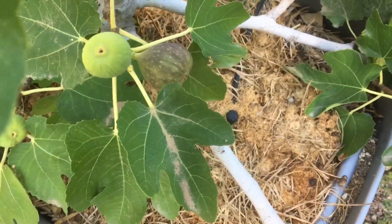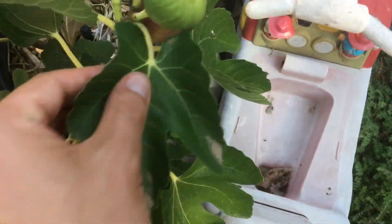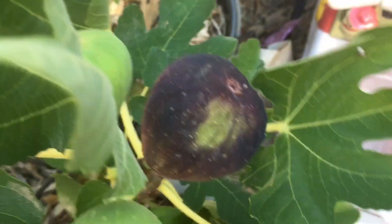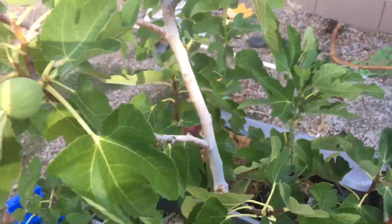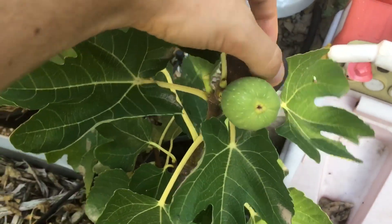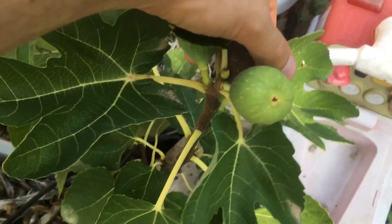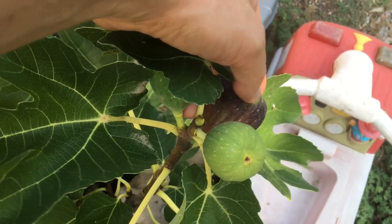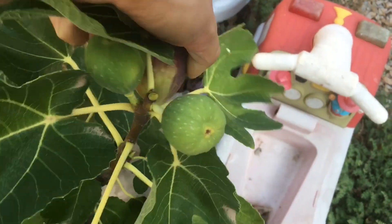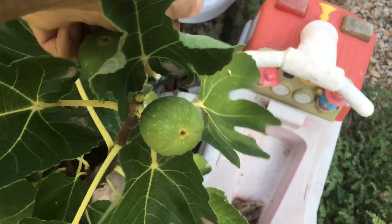Here's another one, and this one here is really close. They're ripening pretty rapidly right now. This one here is close — not quite right, but I'm going to pick it anyway. You can see a little green right there, but this is about the time when the birds start getting to these.